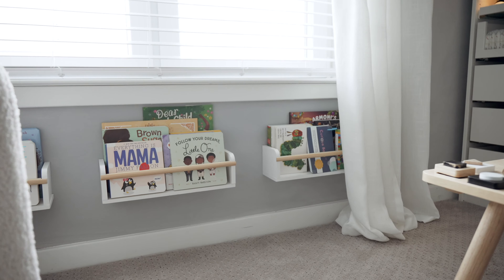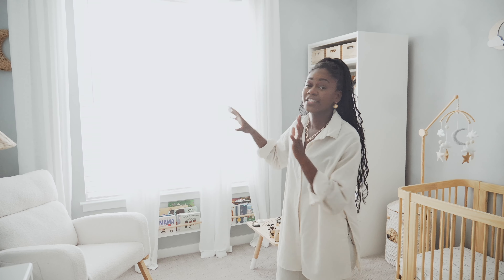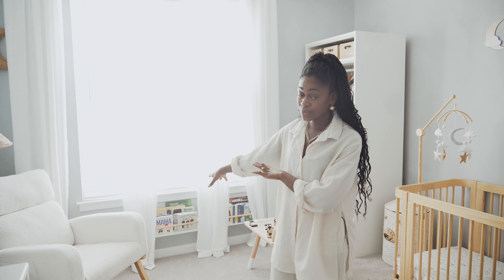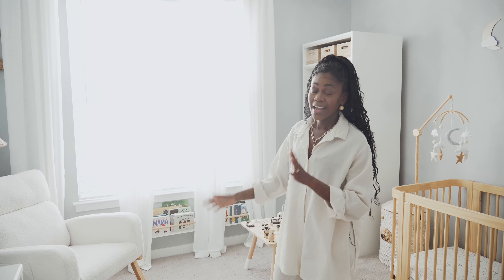These are his bookshelves — they're from Amazon. They could be a climbing hazard, but right now we're in here with him watching him. It's easy for him to access the books, which is something I really wanted for him. He does come over and pull books off the shelf, so that's a plus.